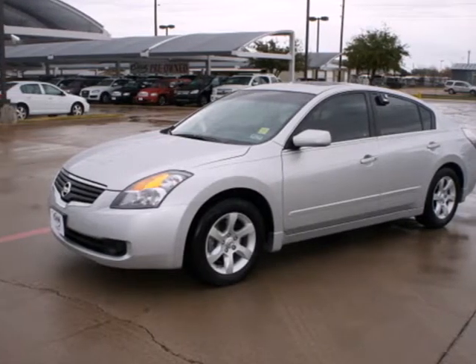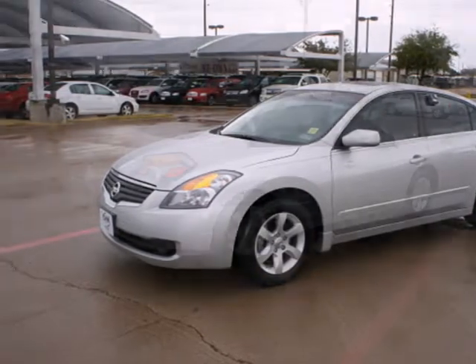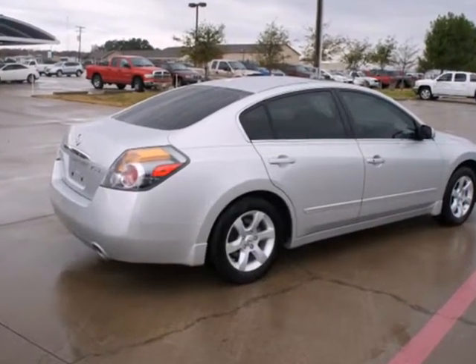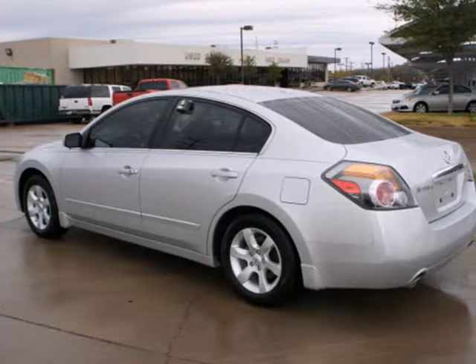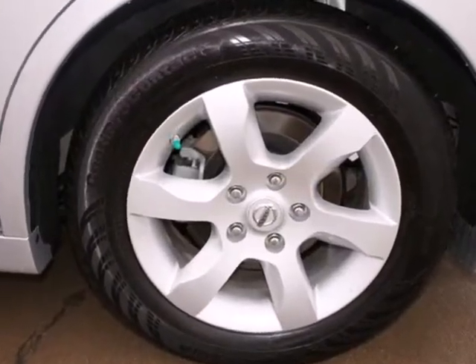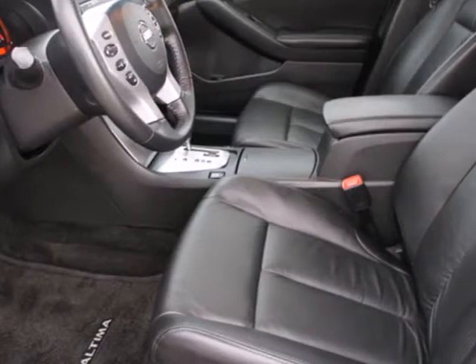Why not show off a little and get into this 2008 Nissan Altima? This Altima features an extra roomy interior, keyless start, an audio input jack, and a 5-star crash test rating. It also comes with a tire pressure monitor, second row folding seat, and cruise control.